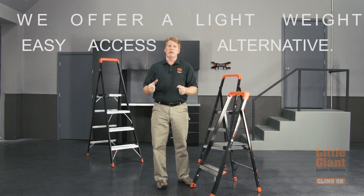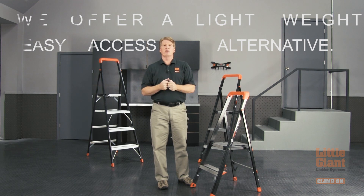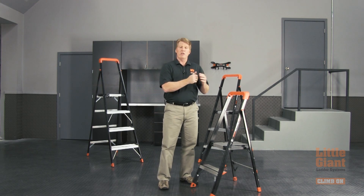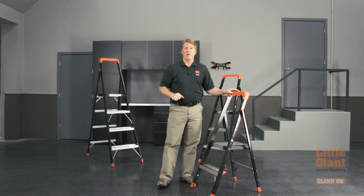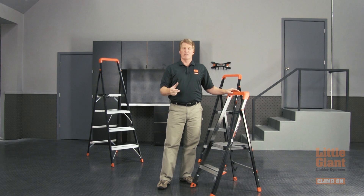Because traditional ladders are so bulky, everybody wants to carry the smallest one they can — a four-foot or six-foot step ladder. They get to where they need to do their work and it's not tall enough, so they end up on the top cap or on the top rung where they're not supposed to be. A lot of accidents happen this way.